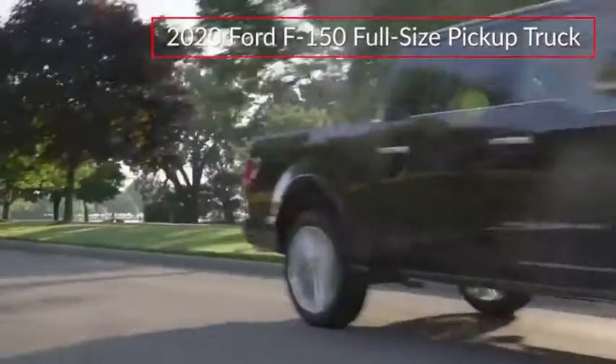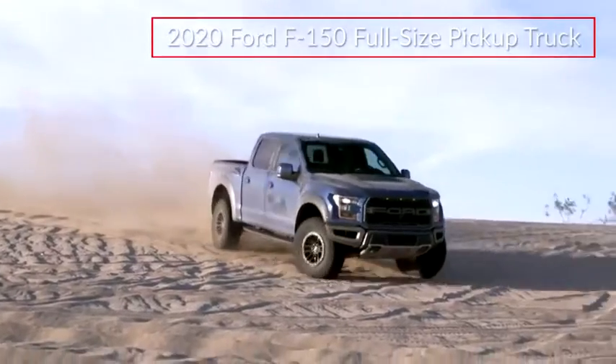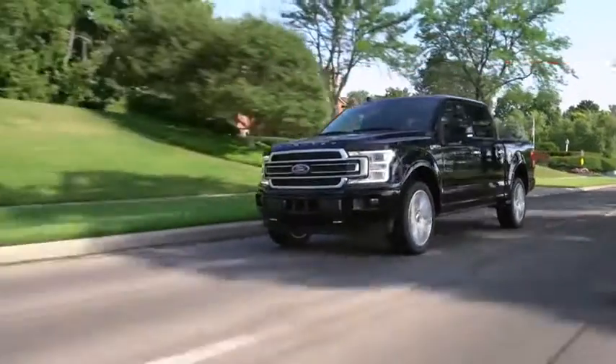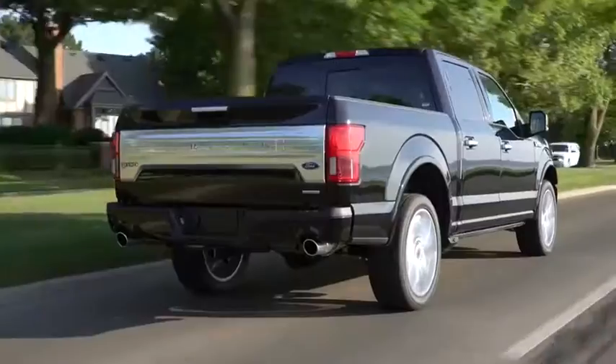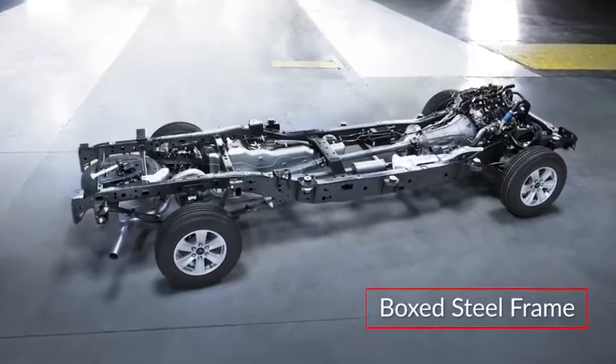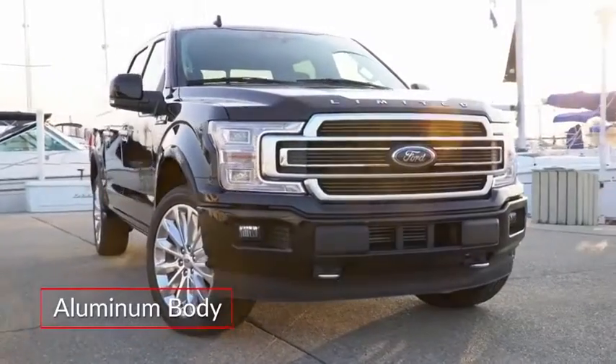The F-150 is offered in a diverse trim lineup, ranging from the rear-wheel-drive XL to the off-road-ready Raptor and top-of-the-line Limited. Available in regular, Super, and Super Crew Cab body styles and with three bed lengths, the F-150 combines a fully-boxed steel frame with a body made from lightweight military-grade aluminum alloy.